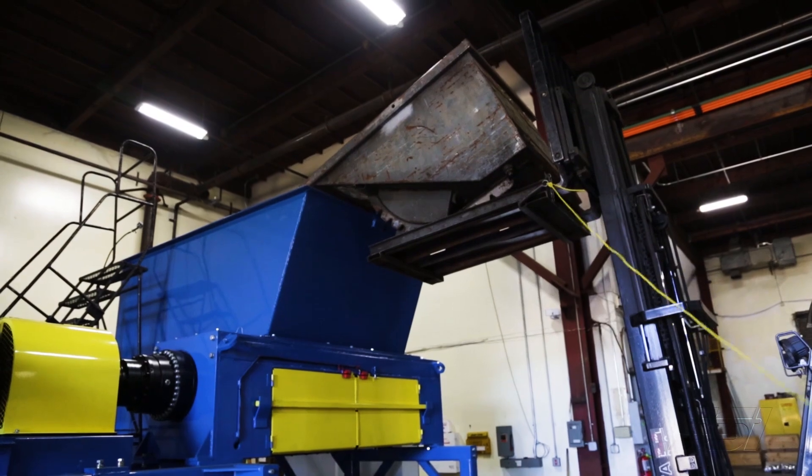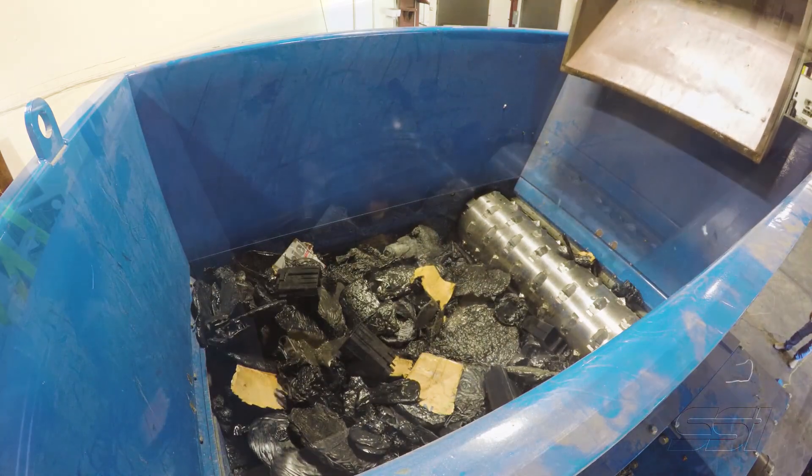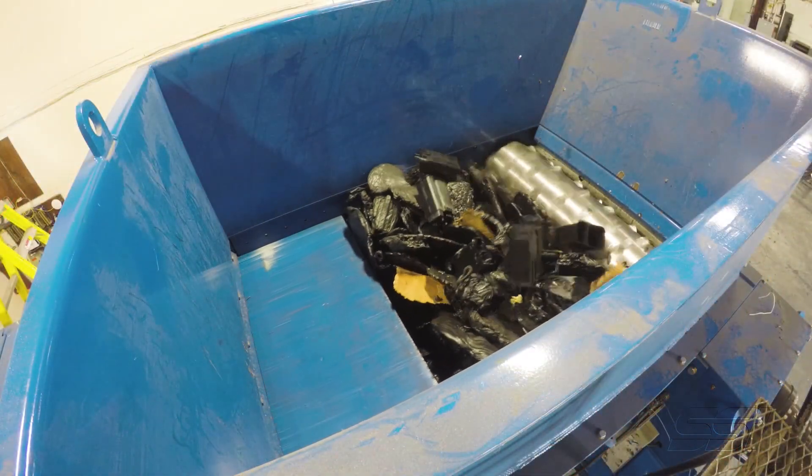A lot of people, what they're looking for above all in any kind of equipment now is reliability, and we have several types of shredders that are all reliable to handle different types of materials depending on what they want to process.